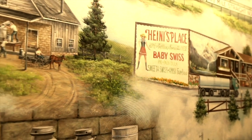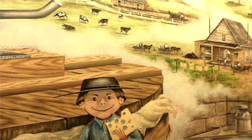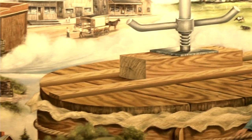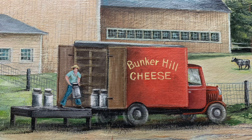The mural of the history of cheesemaking that hangs in Heine's Cheese Chalet was painted in 1970 by Tom Miller, an internationally known local artist. This self-taught artist was famous for his Swiss-themed murals and storefront paintings, mostly in his hometown of Sugar Creek, Ohio.